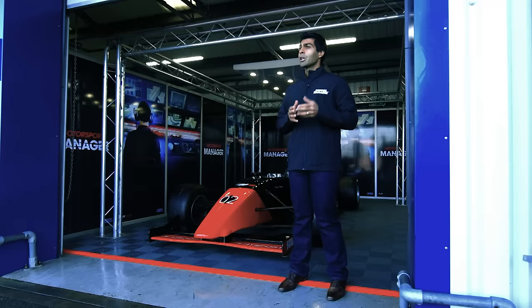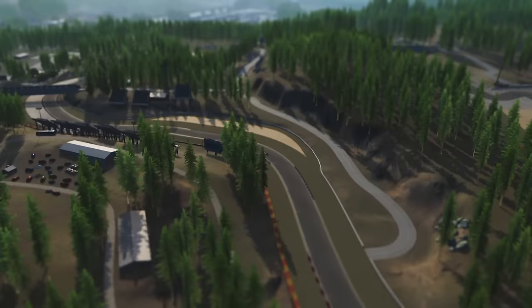Ahead of the race weekend, you have to choose your tyres, which directly links to your strategy for the race. First, you need to look at the weather — is it going to rain, and if so, how much?